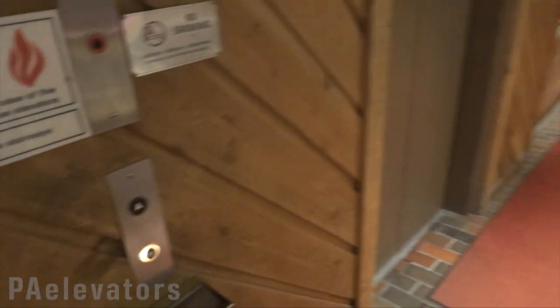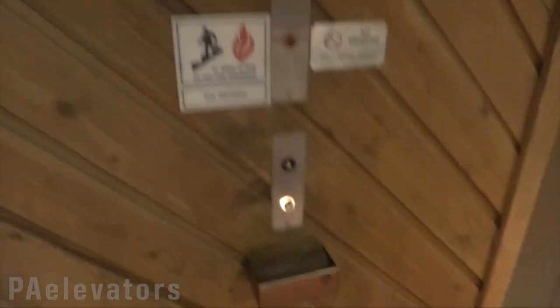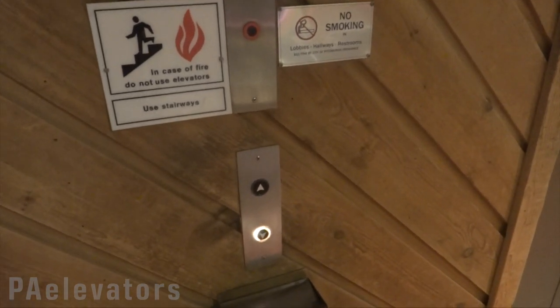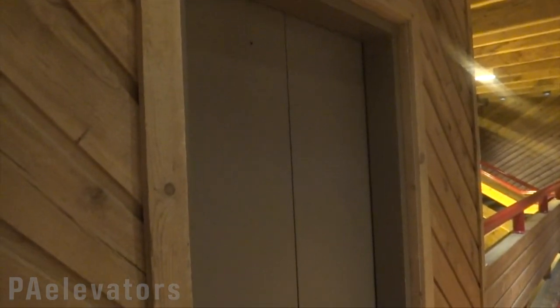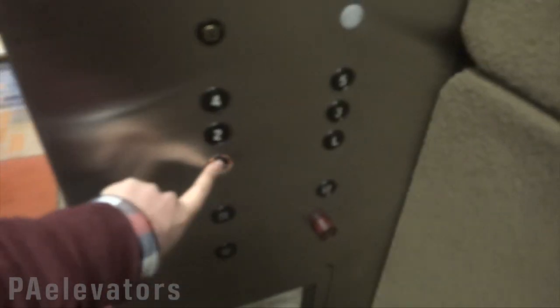These are the elevators at the Fork Pit Commons building in downtown Pittsburgh. We have some Otis Lexins. Going down to the lower level.